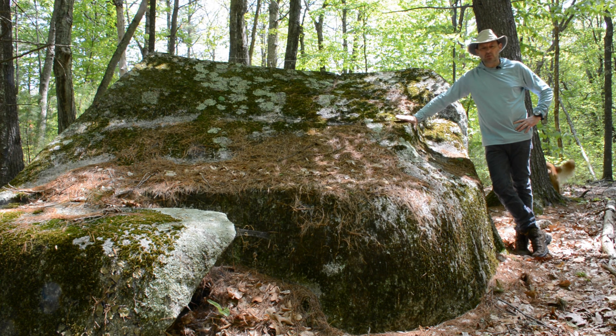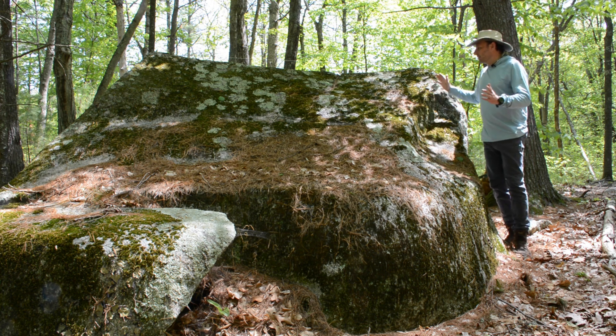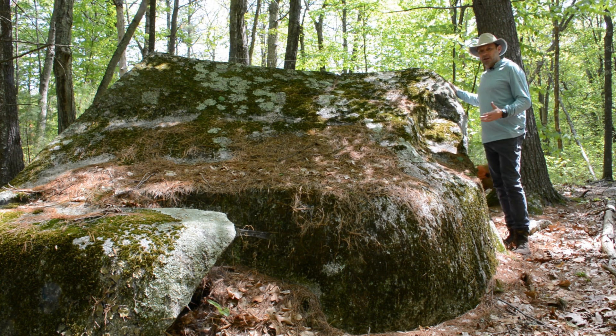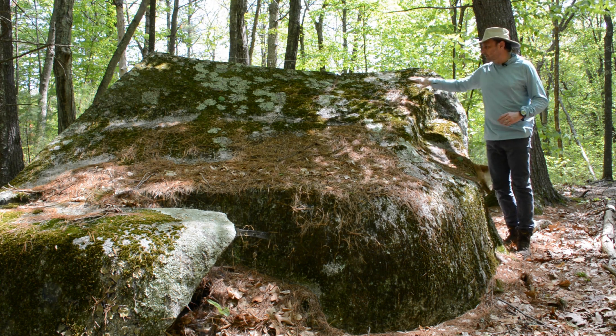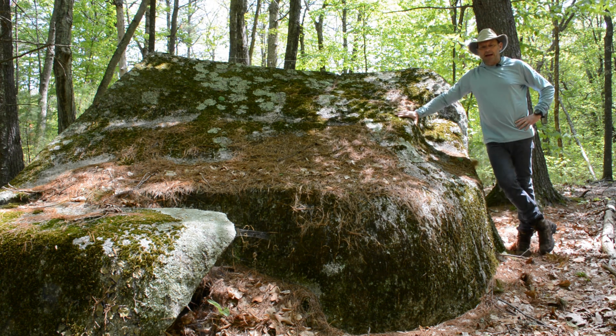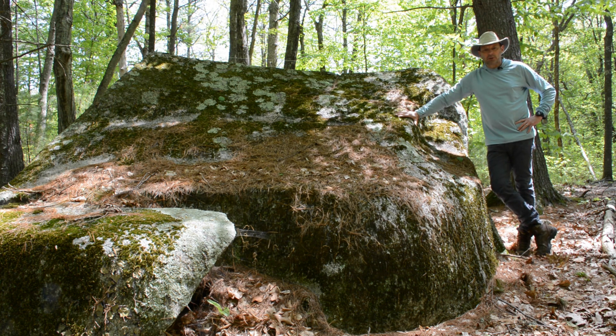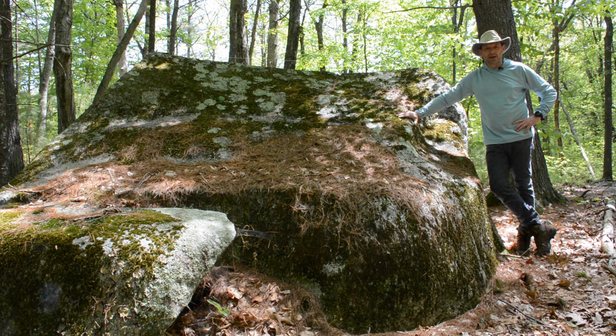We're going to go through two objects of this type. It is essentially what I call a scalloped boulder. Scalloped boulders, if they are a thing, would have been worked into a concave shape into an embedded boulder. They happen to face — the ones I found — exclusively toward sunrise and sunset at the solstice. We're going to go through the features of these stones and you can be the judge of whether or not you think this is real.